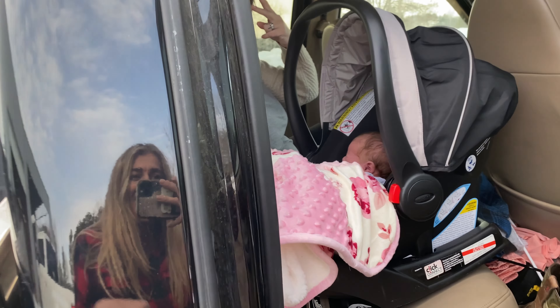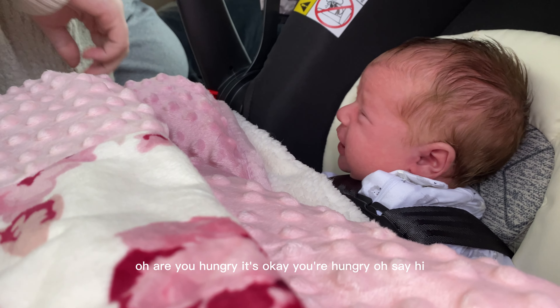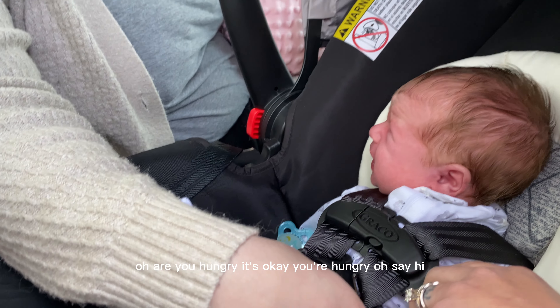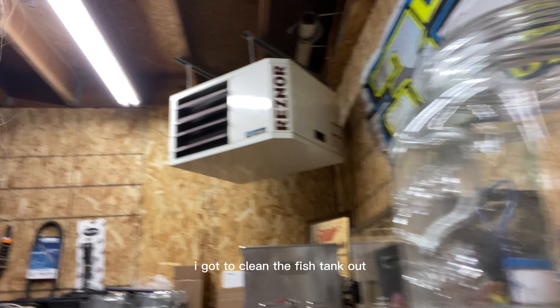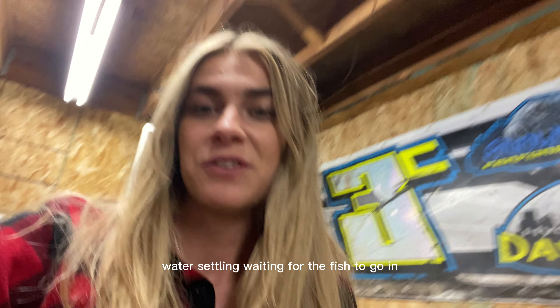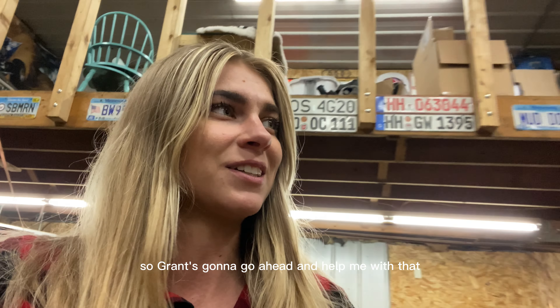Hello! Oh baby, she's hungry. Are you hungry? Alright, we got a productive day here at Max Performance. I got to clean the fish tank out — water's settling, waiting for the fish to go in.